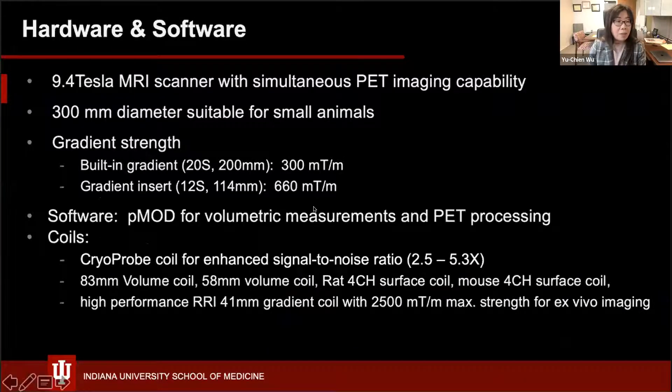This facility has a 9.4 T MRI scanner, as well as a simultaneous PET imaging insert. It is a 300 millimeter diameter, so it's very suitable for small animal imaging, and we have really nice gradient strength capable of high resolution imaging.